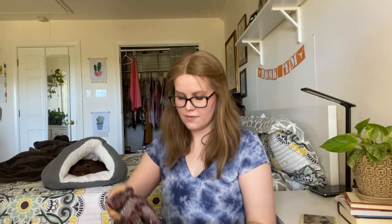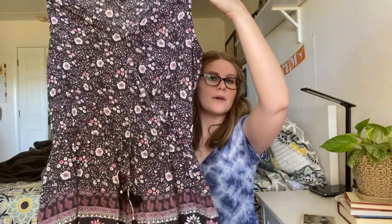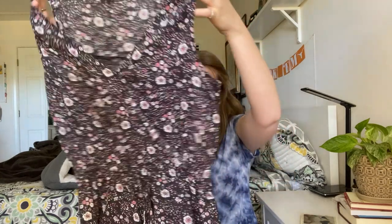Next, I believe this was also American Eagle. I picked it up more for style rather than the brand. It is this cute floral romper with a cross front. Very cute — I thought that was nice.